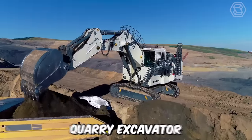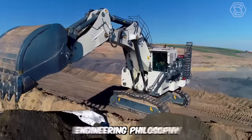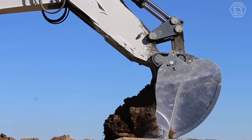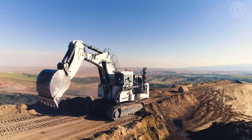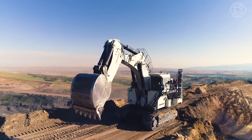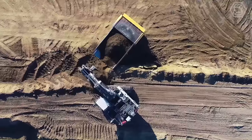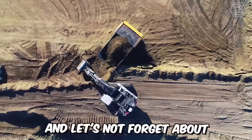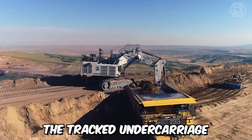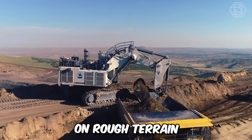The R9400 Quarry Excavator embodies Liebherr's engineering philosophy, the key of which is to increase the machine's productivity by enhancing the efficiency of its subsystems. The main advantage of this model is its greater digging depth and bucket capacity, ensuring high equipment productivity. The tracked undercarriage provides high stability on rough terrain.